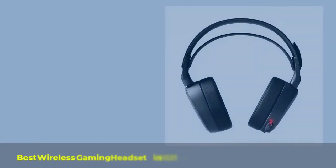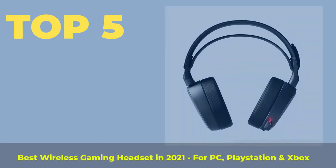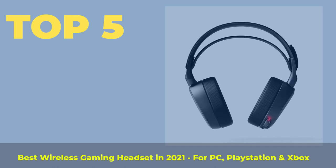Top 5 Best Wireless Gaming Headsets in 2021, for PC, PlayStation and Xbox.